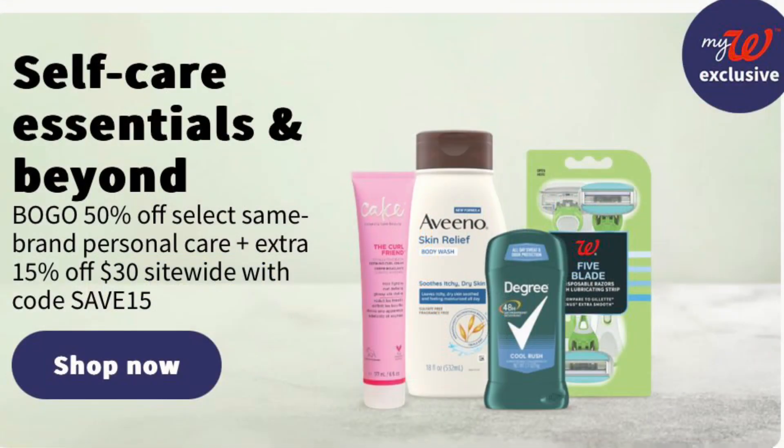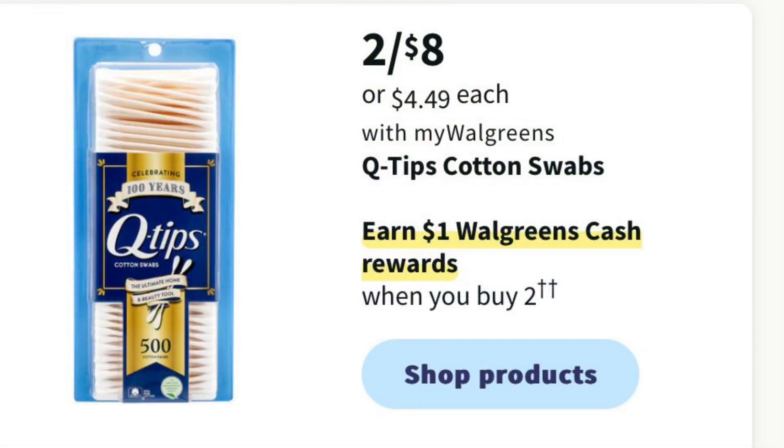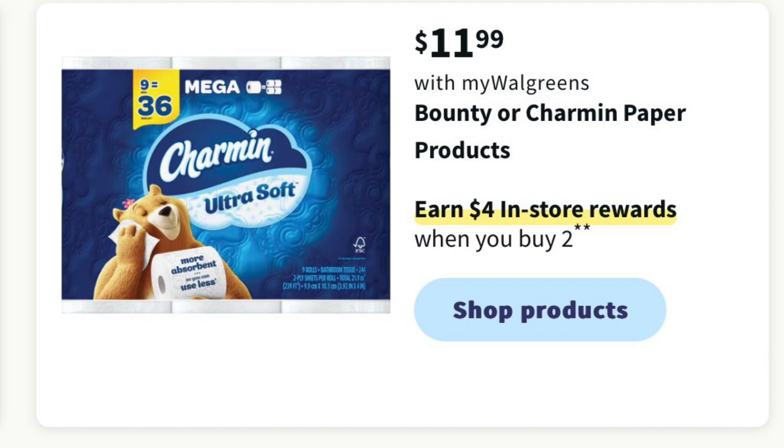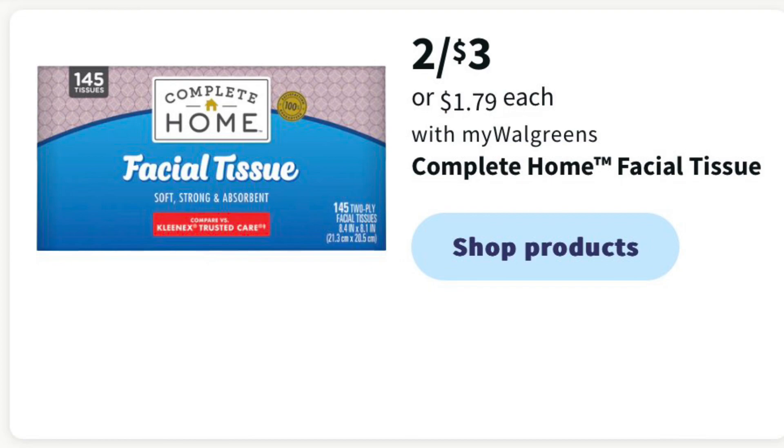Online there is going to be a special of buy one get one half off on some personal care items — certain brands, so you'll have to check when the ad comes out and click Shop Now to see what's included. And if you spend $30, you can use the code SAVE15 to get an additional 15% off. Q-tips are two for $8 and you'll earn $1 in Walgreens cash when you buy two — still a little too pricey for me. Charmin or Bounty select sizes are going to be $11.99 and you'll earn $4 in register rewards when you buy two. Complete Home Storage Bags are going to be buy one get two free — this is a fave of mine. Complete Home Facial Tissue is going to be two for $3.